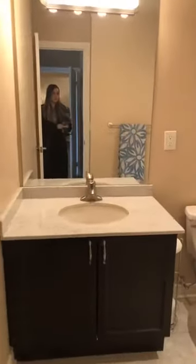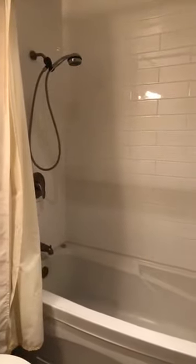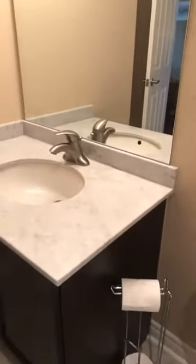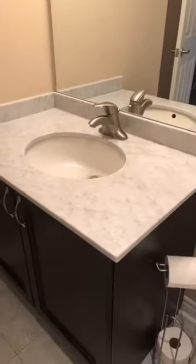Okay, so now we're going into the ensuite. Again it has just this nice clean classic subway tile — can't go wrong with it. The sellers have taken great care of their home; it looks brand new. And again a nice updated vanity with the stone countertop. Everything in here color-wise is very neutral.